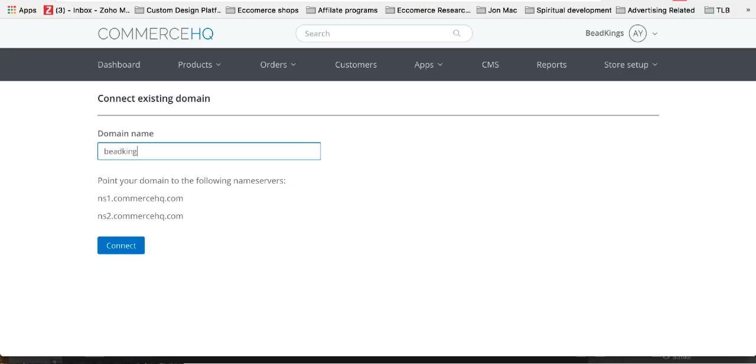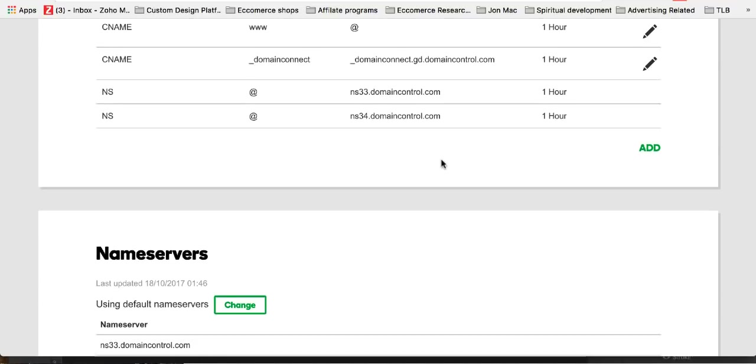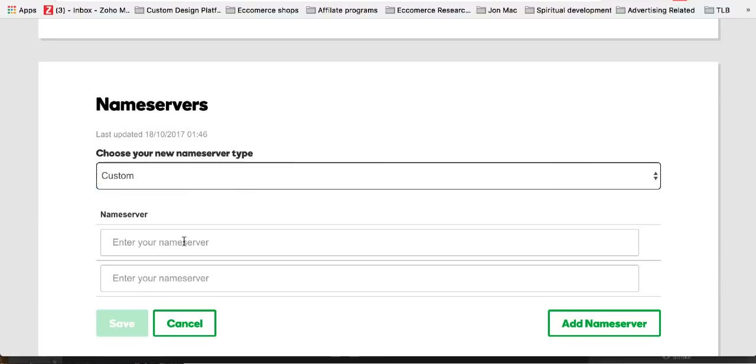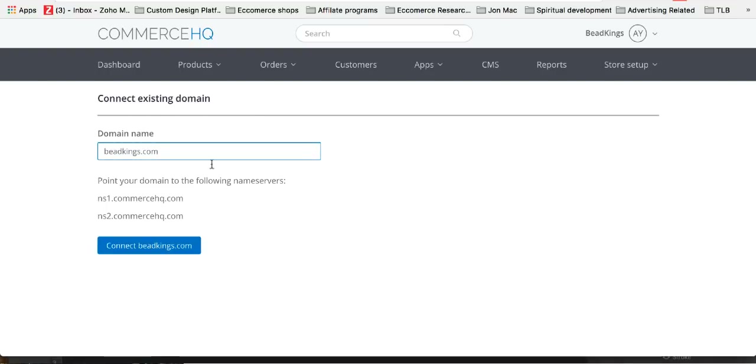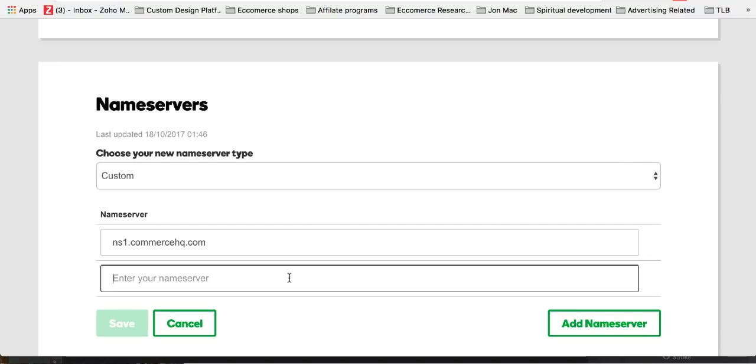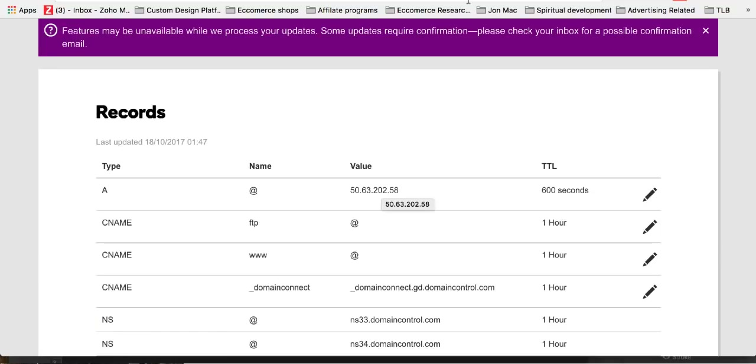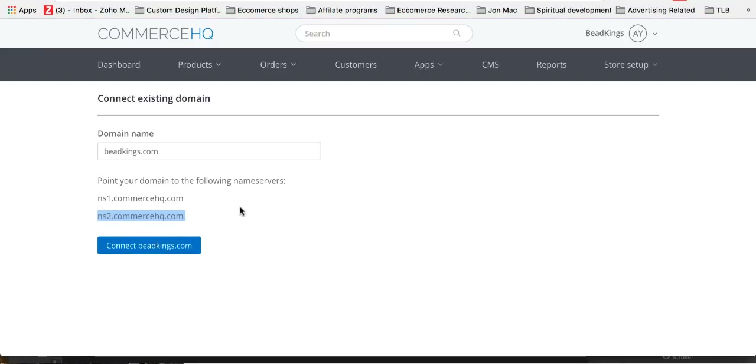So you click that and put your name in — beadkings.com. Then you need to point your name server. Go to your domain registrar records, click change, go to custom, and enter the name servers. You put ns1.commercehq for the first one, then the second one the same way. Click save, and that's it. That might take a few minutes. Then once you do that, just click connect.